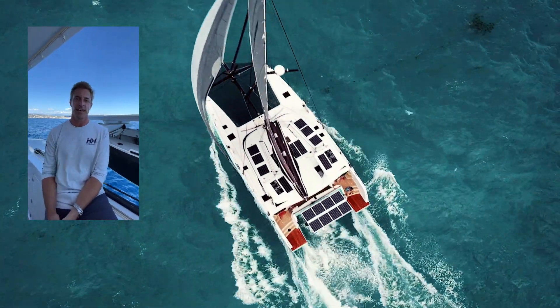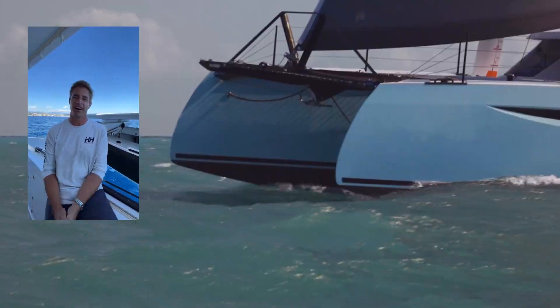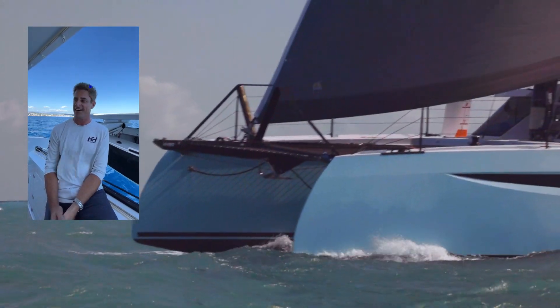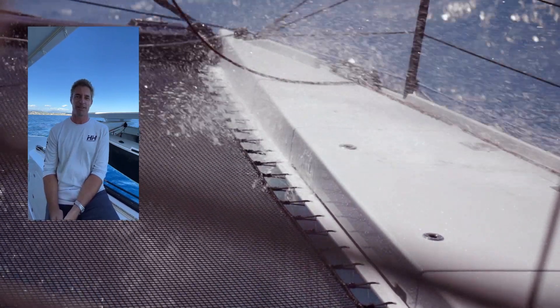Paul Hakes is a Kiwi builder. He's been building carbon race boats in New Zealand all of his life and now he's basically building his dream cruising yacht. As a cruiser myself, this is as close as you can get to the perfect boat in our opinion.